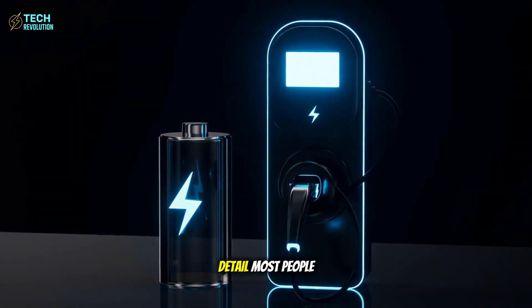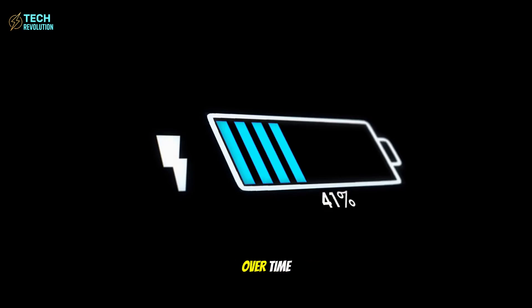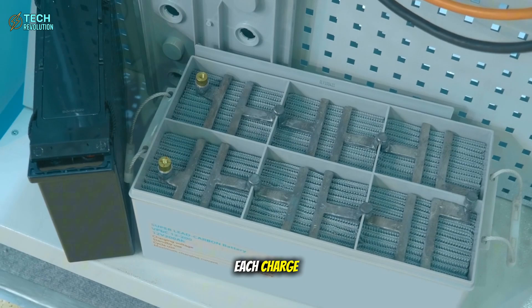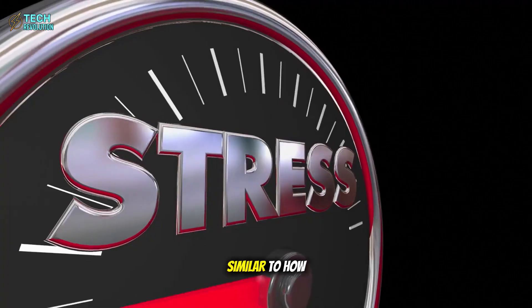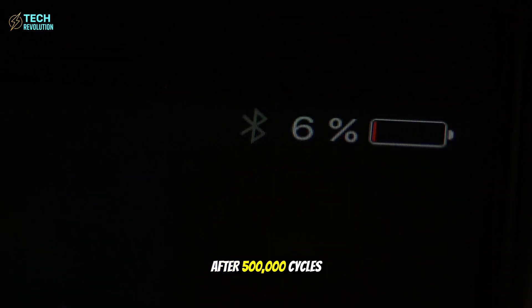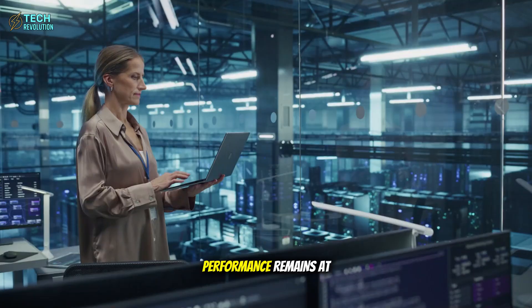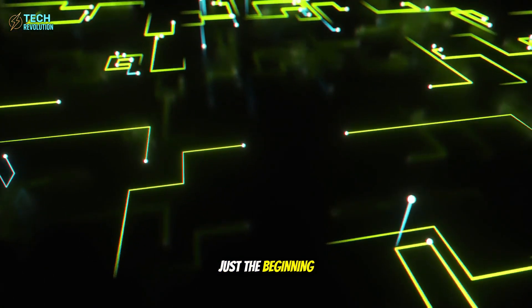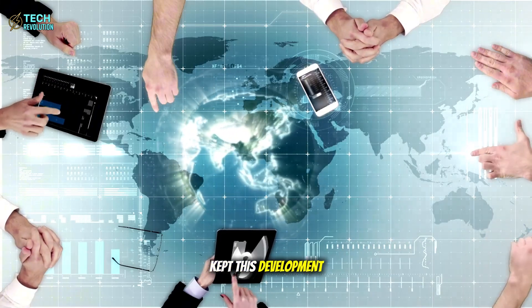Here's the detail most people overlook: these batteries don't just maintain capacity over time — they actually improve. Each charge-discharge cycle restructures the internal lattice, similar to how bones strengthen under stress. After 500,000 cycles, equivalent to over a century of daily use, performance remains at 100%.